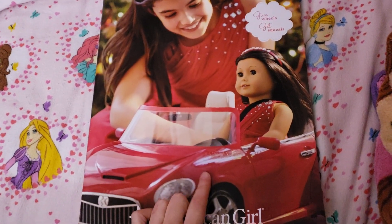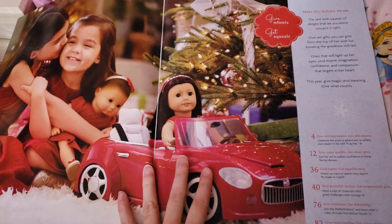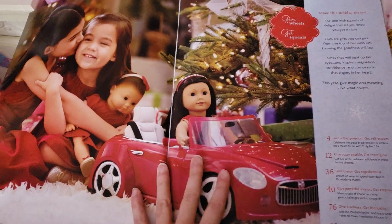I didn't know they already had a car. I mean, I remember Julie's car, but I didn't know they had like their own car. That's actually really cool.